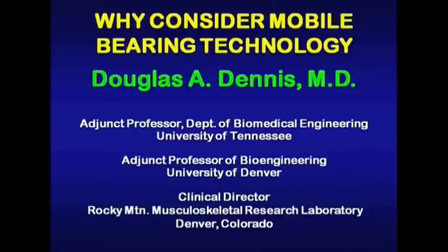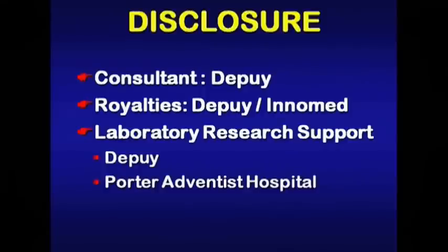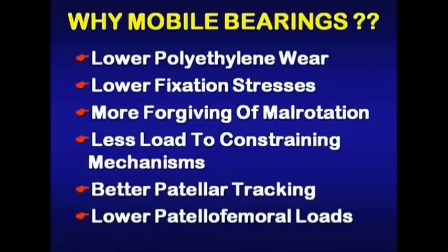We'll bring up some of our slides to share with you: why consider mobile bearing technology? My disclosures are listed here as far as consulting royalties and laboratory research. Why mobile bearings? I'll give you my summary slide at the beginning.